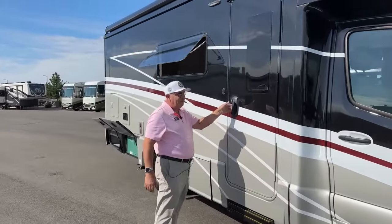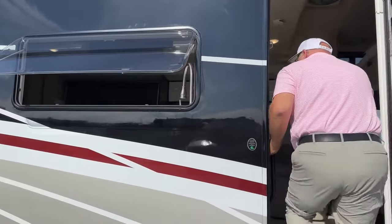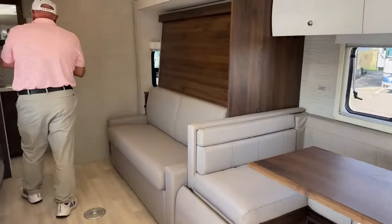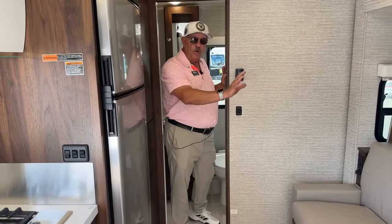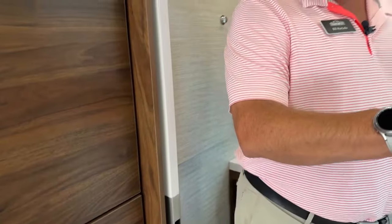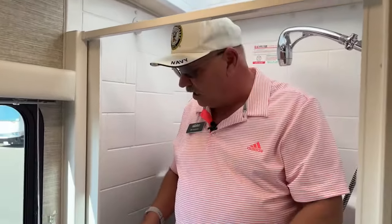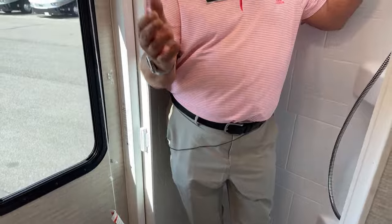Let me step inside and show you a few things about the 24D floor plan. A rear bath design means you don't have a bath in the center or corner taking up real estate. This has a corner shower and a big closet — remember, with hatch access to outside storage. Take a look at me at six foot, 250 pounds in the shower — this is nice, I can make this work. Very simple design. I love the shower in here.